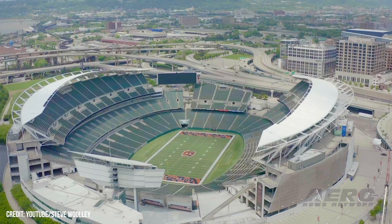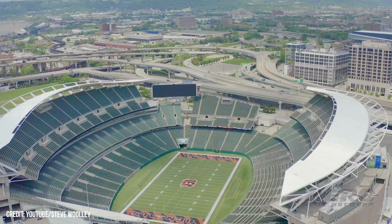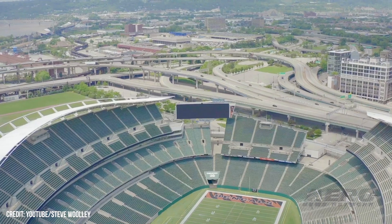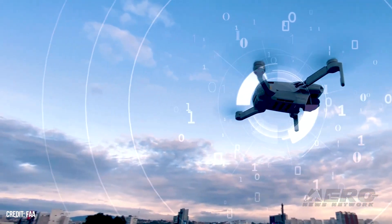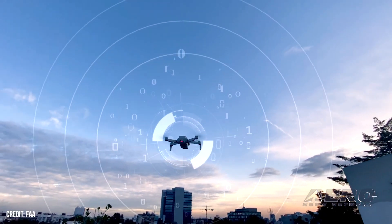Another pilot without a Part 107 certificate earned a fine of $7,760 for flying an unregistered drone inside Paul Brown Stadium over spectators, violating the TFR without airspace authorization and beyond visual line of sight. Another pilot without a certificate was fined $5,000 for creating a collision hazard by flying a drone so close to a helicopter that the downwash forced the drone to the ground.